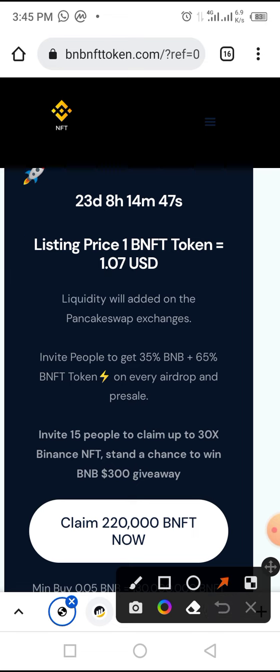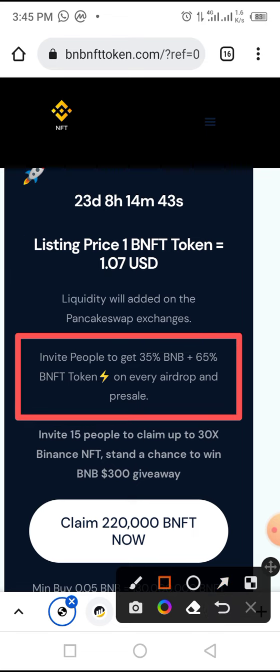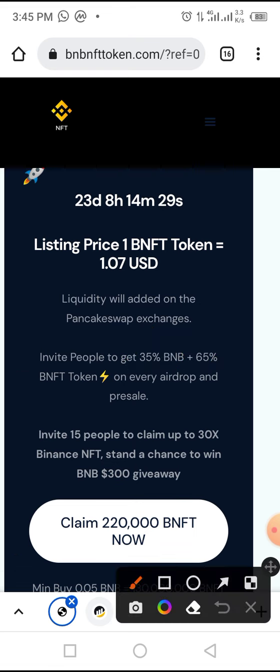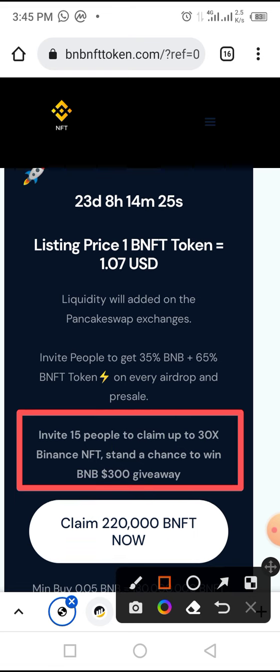This token has an amazing reward program — you enjoy 35 BMB as well as 65 BNFT in rewards for people that join through your referral link. Not only that, if you are able to invite up to 15 people to claim up to 30x Binance NFT, you stand a chance to win a 300 BMB giveaway.